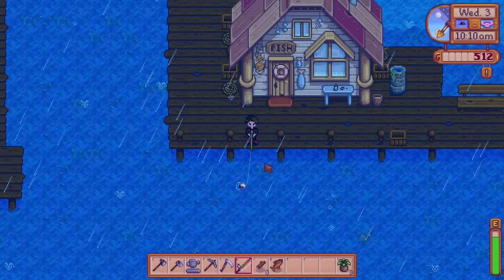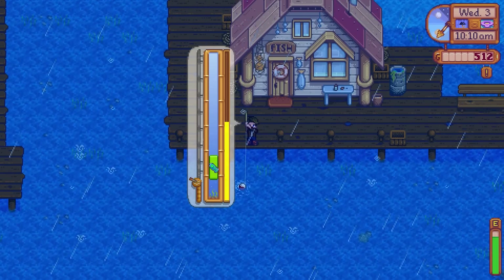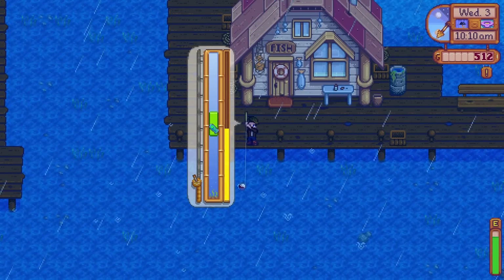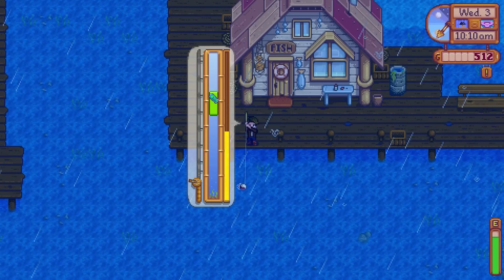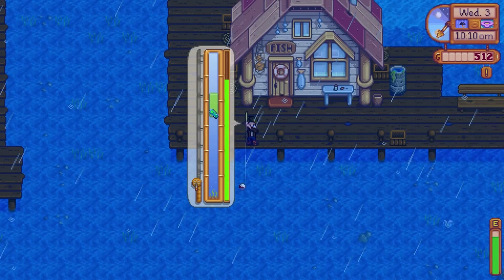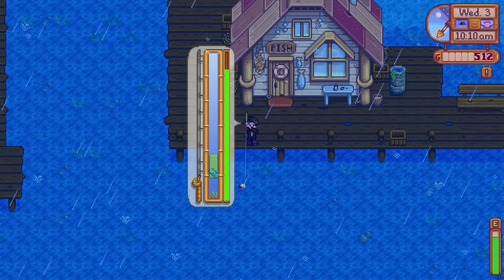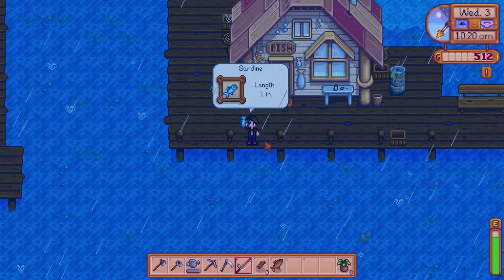I'm really bad at fishing. This is kind of terrible. We'll try it once more and see if we can sell whatever we caught. I'm trying to figure out if the fish gets tired after some time. It seems like he gets tired after a while. There we go — we got him! What did we get? A one-inch sardine.